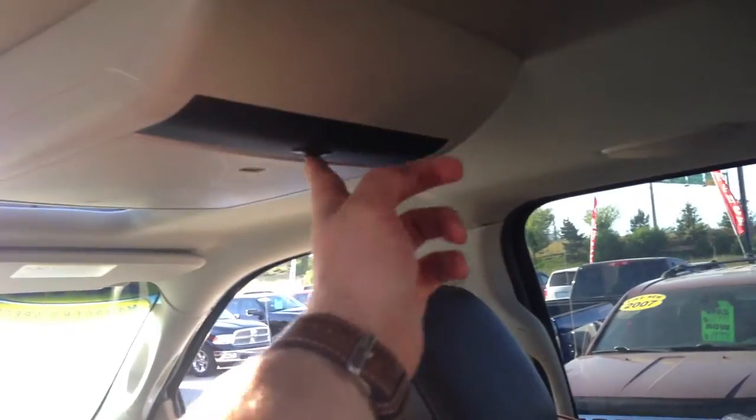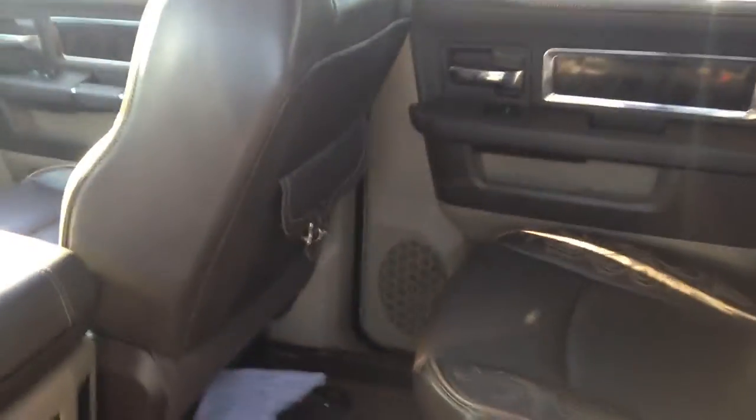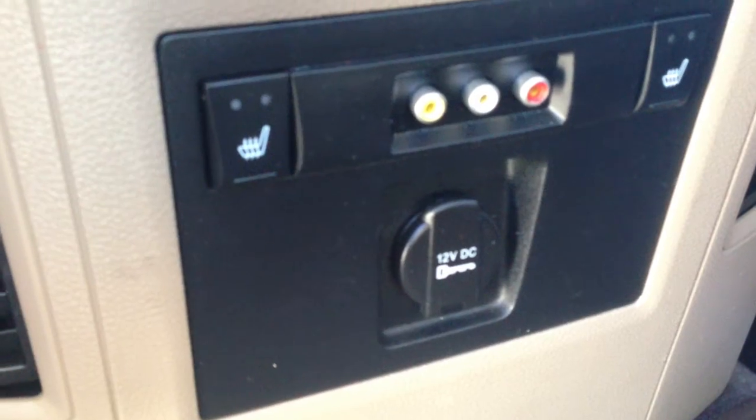This particular unit has a drop-down rear DVD screen that comes in handy for those long road trips — put in a movie for your passengers. Rear seats are heated as well for the comfort of your passengers, and it's got a 12-volt DC outlet so you can charge any of your mobile devices through that.